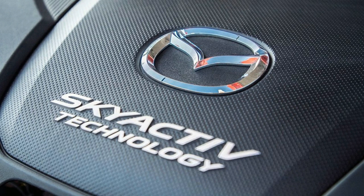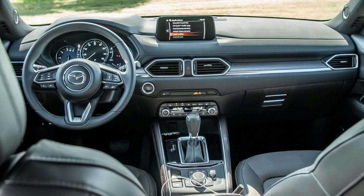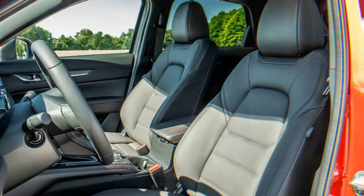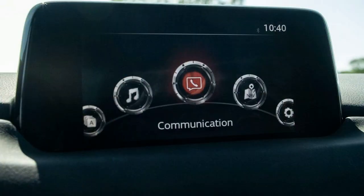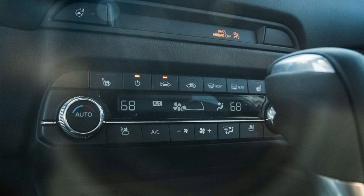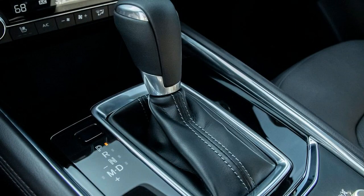The new-for-2019 diesel 2.2-liter four-cylinder, called Skyactiv-D, also pairs exclusively with all-wheel drive and is only available on the most expensive Signature model. The diesel produces 168 horsepower and 290 pound-feet of torque, which is less than the gas-powered turbocharged engine. You don't need to drive the CX-5 hard to appreciate it — its precise steering and composed cornering make for an excellent Sunday drive.